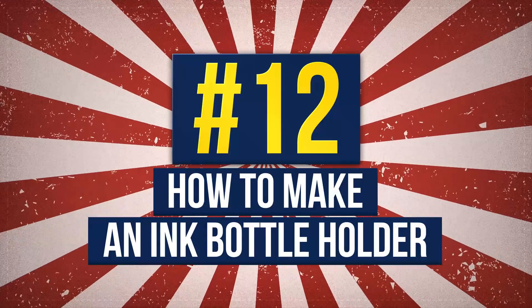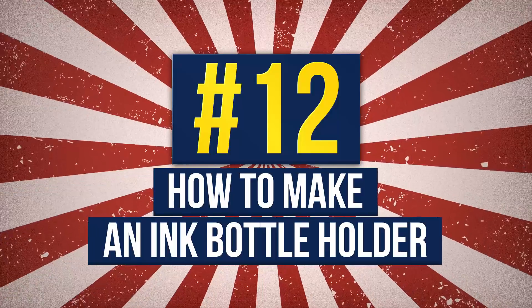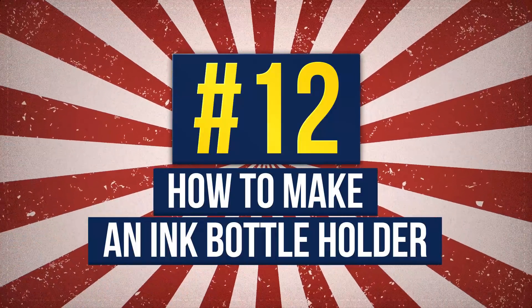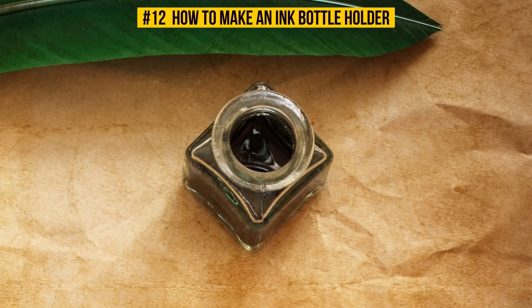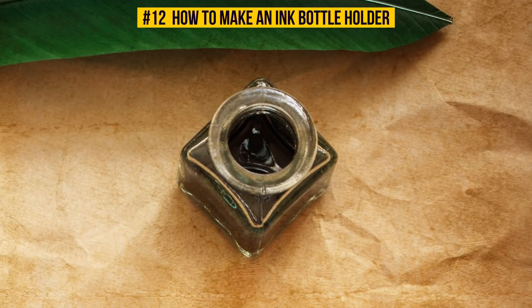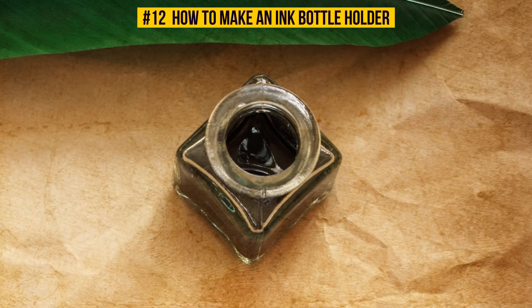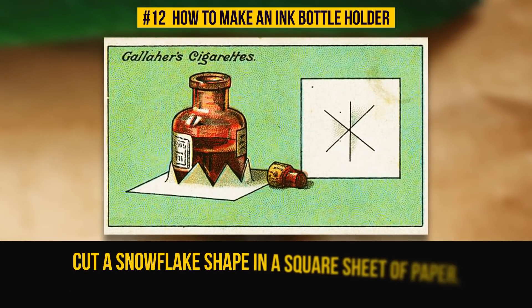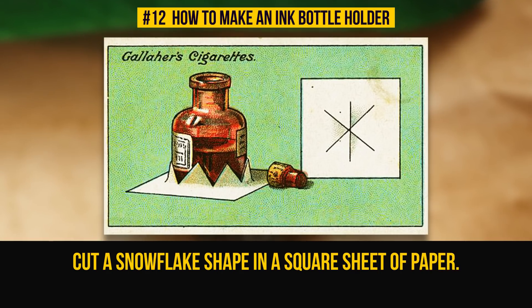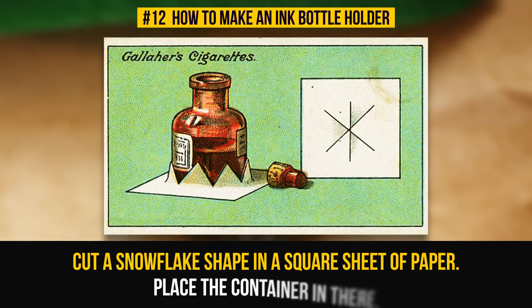Number 12: How To Make An Ink Bottle Holder. You might say you don't use ink these days, but it will work on any liquid you don't want to spill. Cut a snowflake shape in a square sheet of paper, bend off the petals you get, and place the container in there.